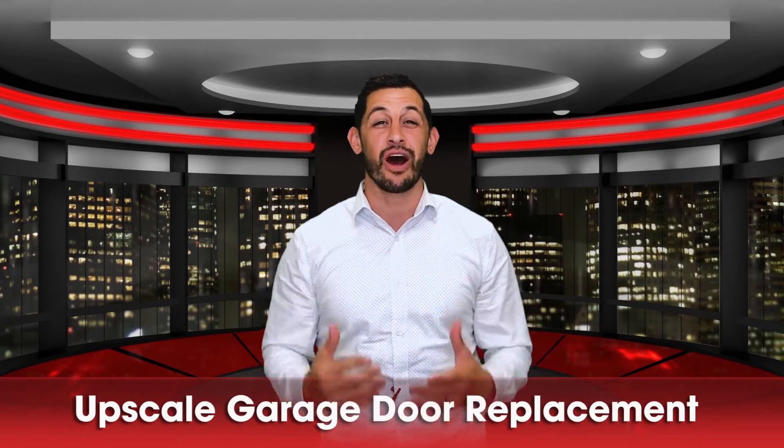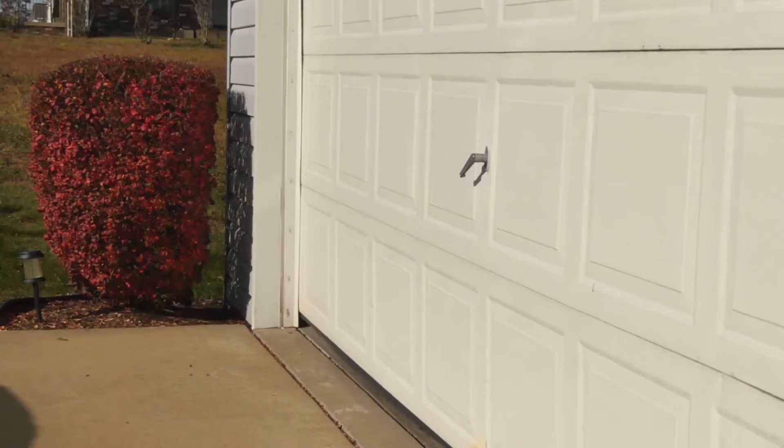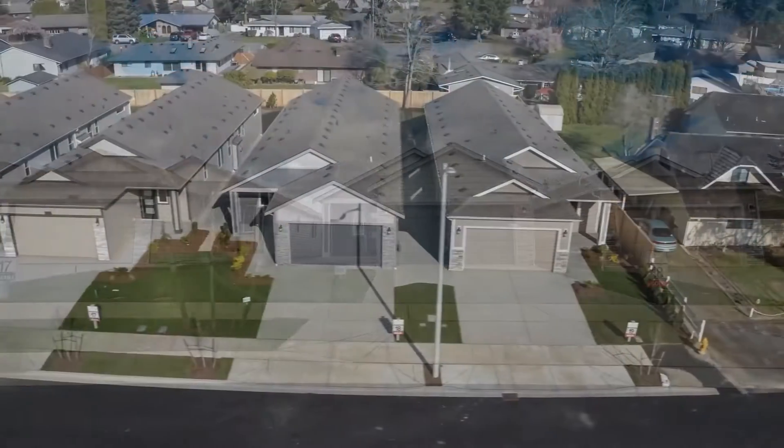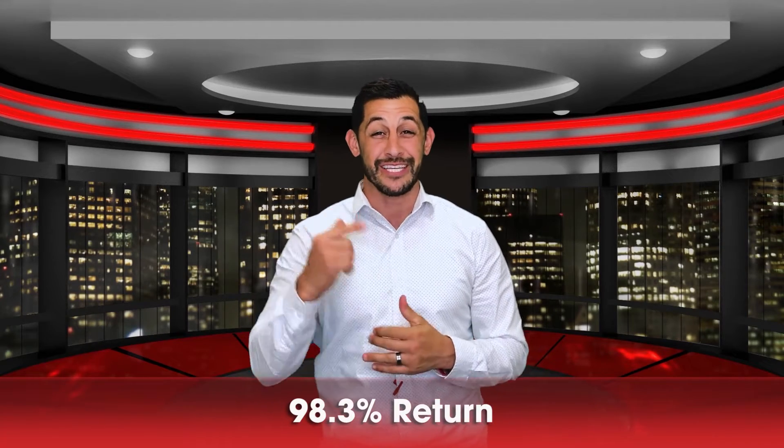Number one: upscale garage door replacement. Based on our research, fiberglass and wood composite garage doors give the best return and last the longest. You're getting about a 98.3% return on these garage doors.